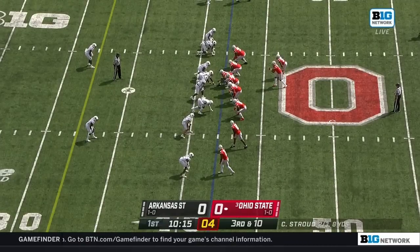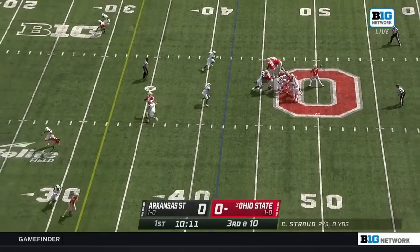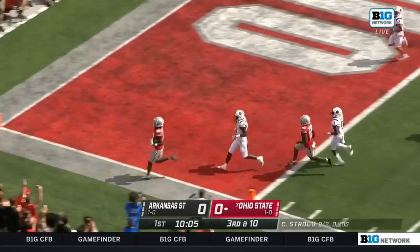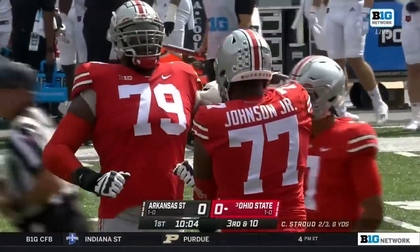From Indianapolis, he's the right tackle, ready to block here on this third down play. Stroud with a good pocket, and he throws it over the middle, and it's caught, and there's space to run in the end zone for Marvin Harrison Jr. It's a touchdown for Ohio State.